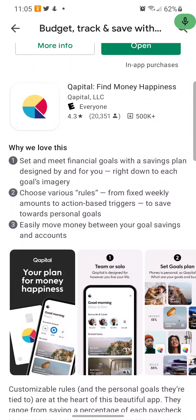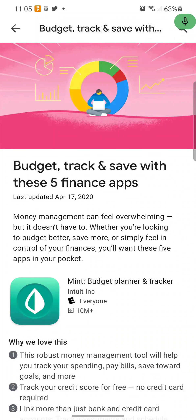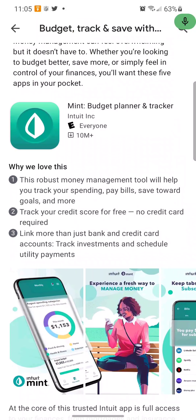There's another app called Capital — interesting name — and also Fiver Money Happiness. You can set financial goals with a savings plan designed for you. Write down imagery for each goal, choose various rules from fixed weekly amounts to action-based triggers to save towards personal goals. Easily move money between your goals, savers, and accounts. They say five apps total, though I'm only seeing four.